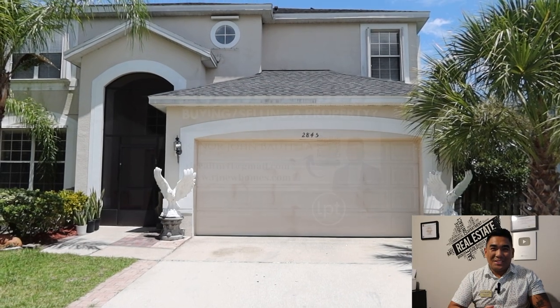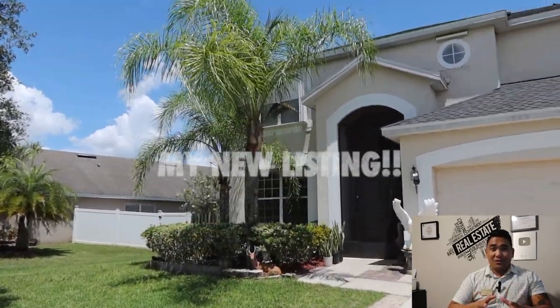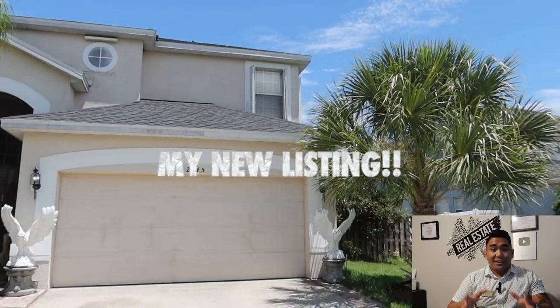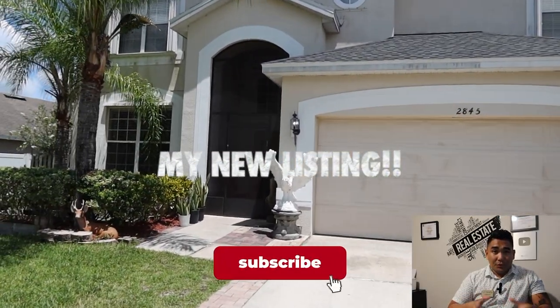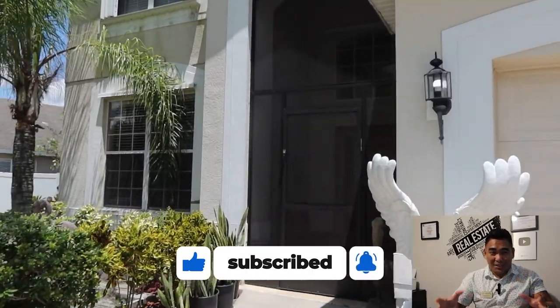This is RJ Bautista, your favorite incredible realtor with LPT Realty, specializing in new construction here in Central Florida. In this particular video, this is going to be my personal listing — this is not new construction, however, it feels like new. I'm going to tour you and show you this home.